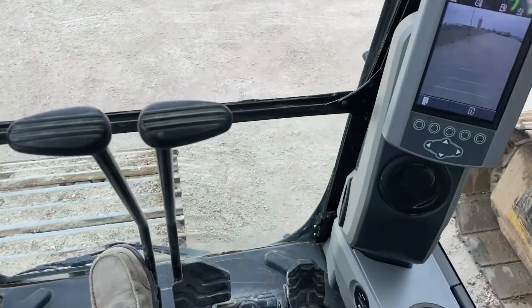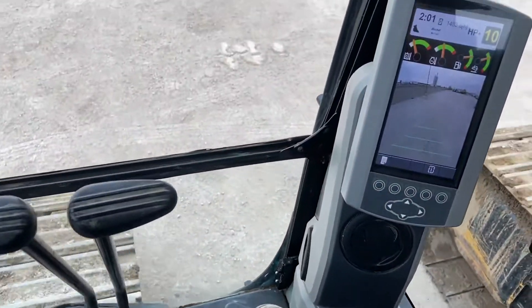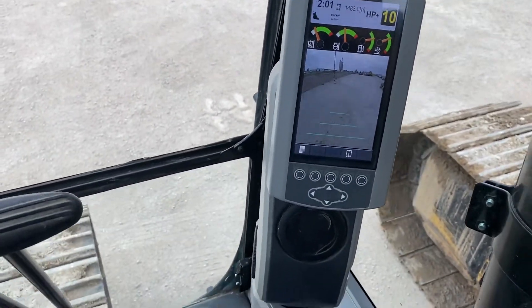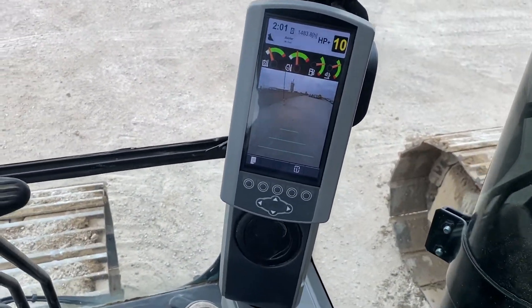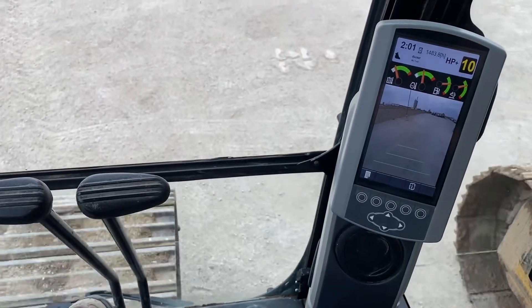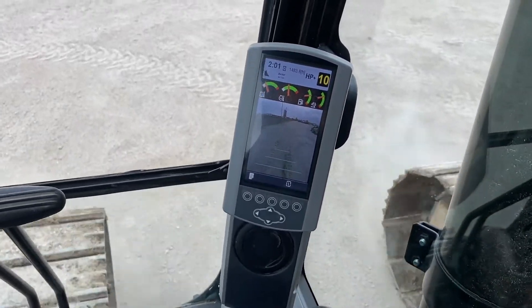I'm doing this one-handed — travel pedal works. So that's slow, or low, and that's high.